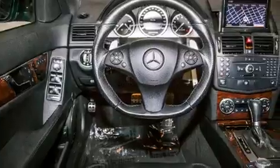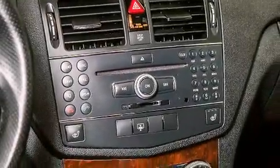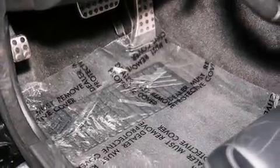Its top features include a power moonroof, a premium audio system, satellite radio, and the heated seats can warm you up in seconds, keeping you and your passengers comfortable the whole trip.